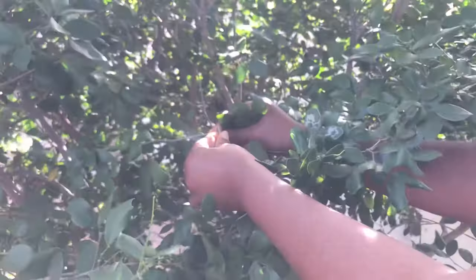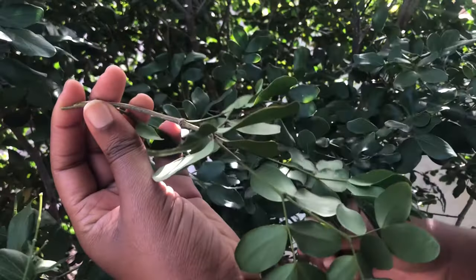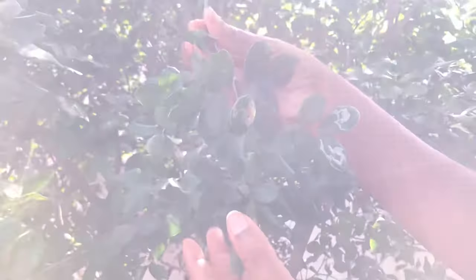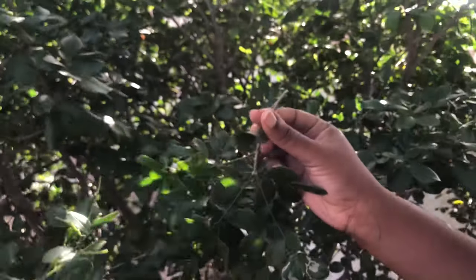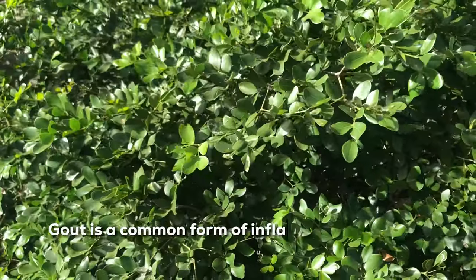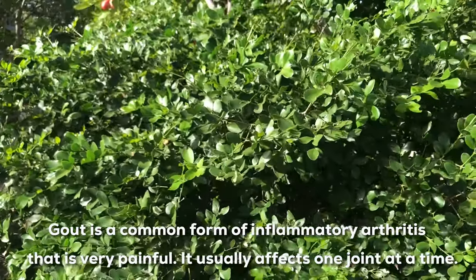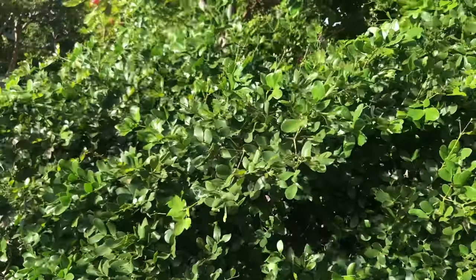I did say I would explain why the British wanted this tree so badly in the 1600s. The Lignum Vitae tree is very powerful in treating gout and arthritic conditions, and so Jamaica was exporting the wood and leaves from this tree to England.